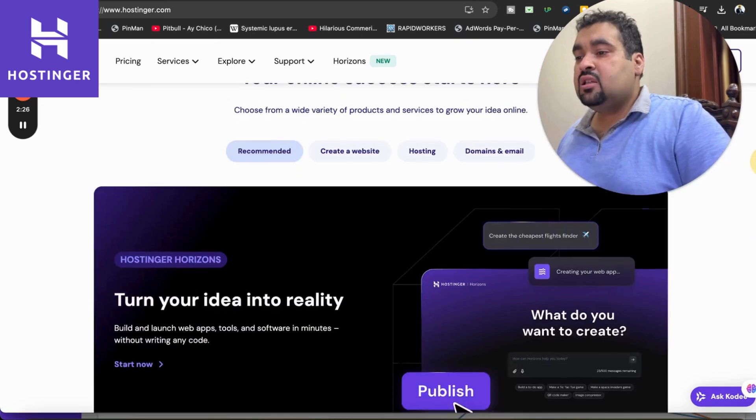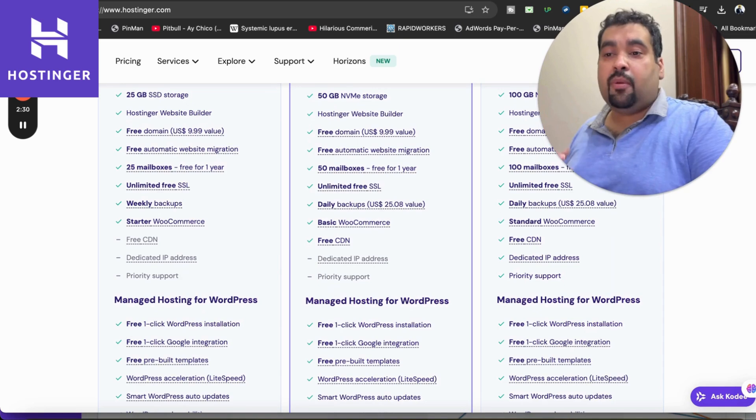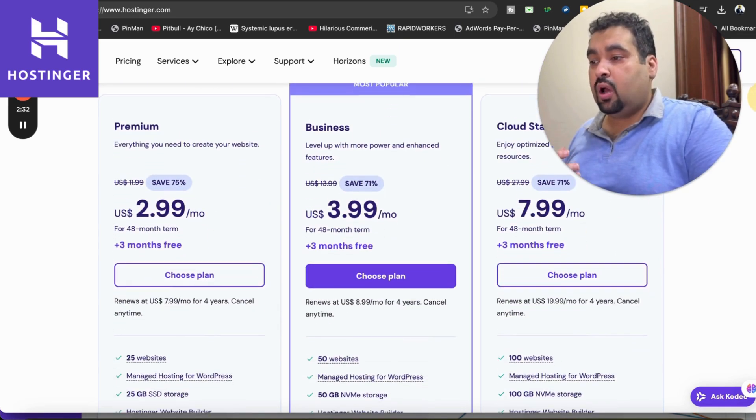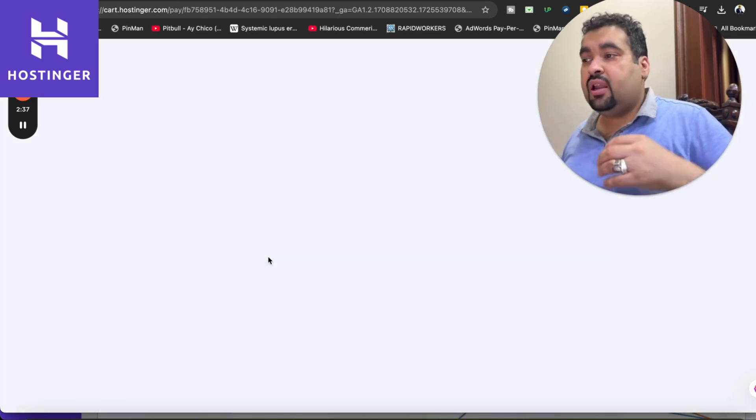If you want to enjoy the discount deal, simply scroll up and choose any plan. I highly recommend you select 'See All Features' and do a thorough comparison of all plan features before choosing one. After you're done, simply select 'Choose Plan.' Keep in mind that the discount may vary.